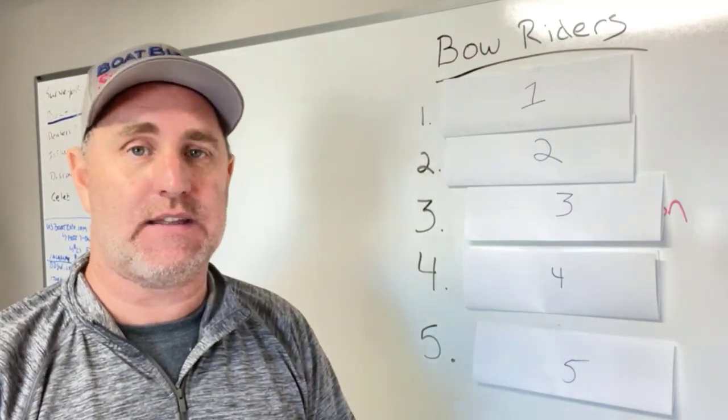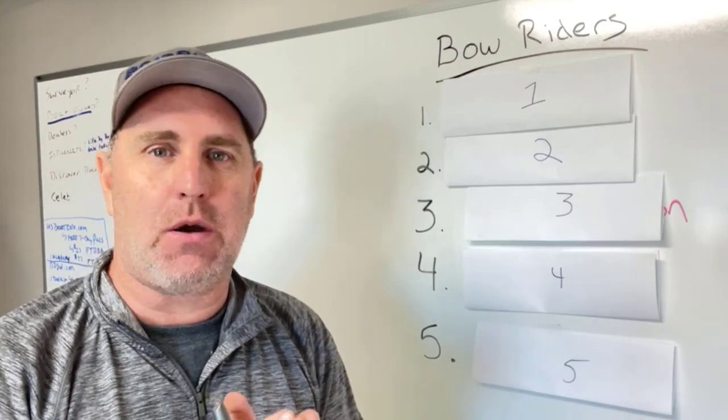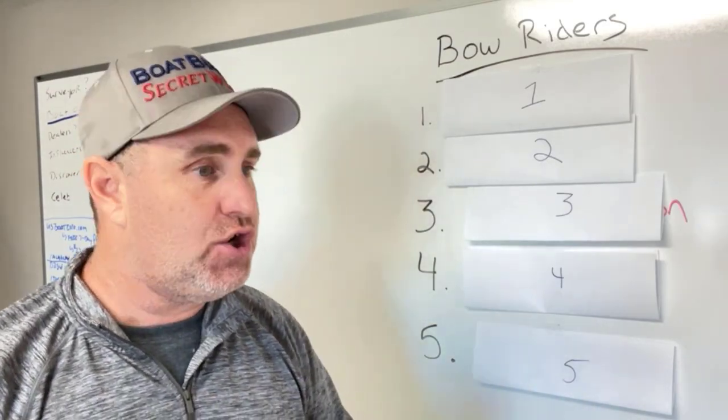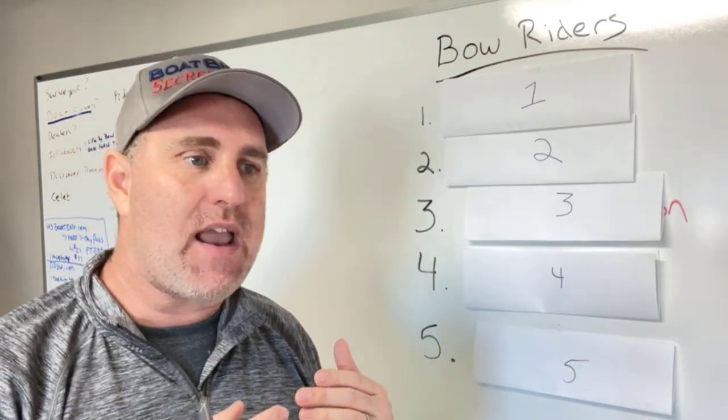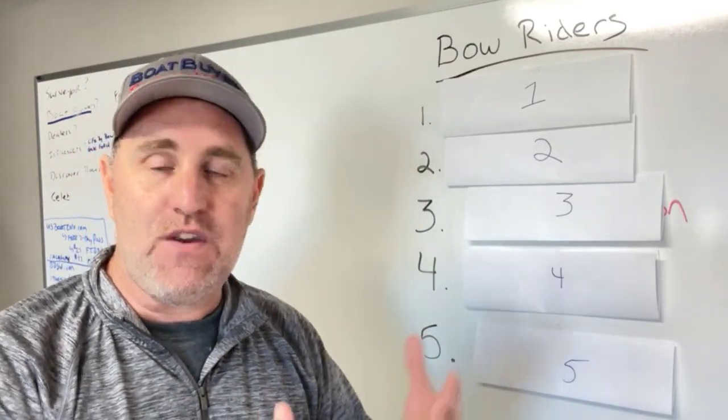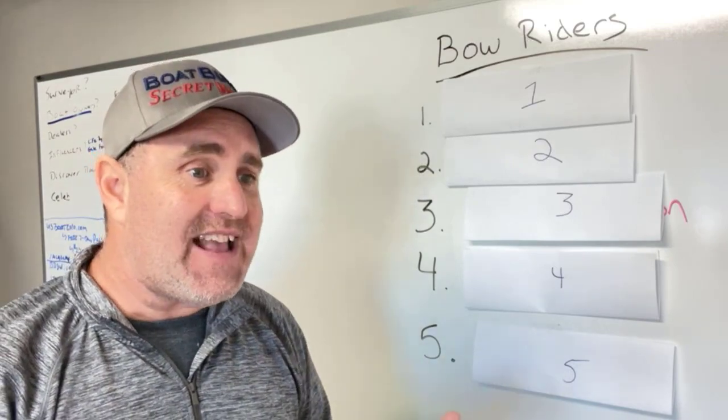I want to say this before we get started: these brands are by no means unsafe, and you should not avoid them under any circumstances. The reason I'm ranking them is so that you know kind of what you're going to get if you buy one of these brands.